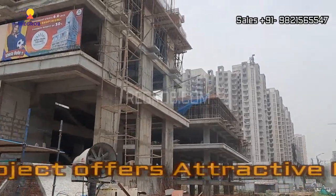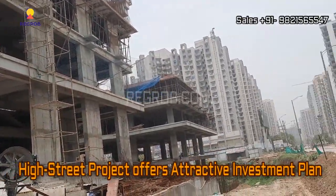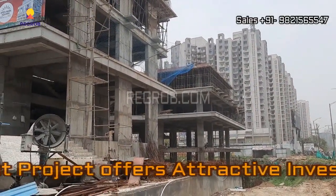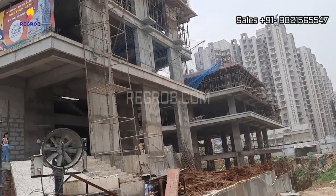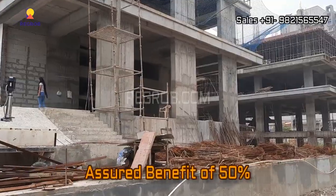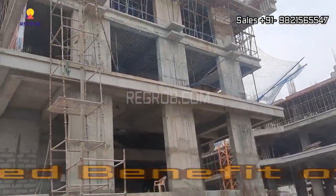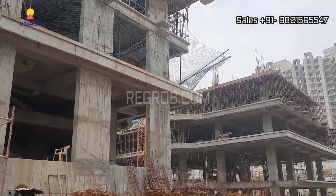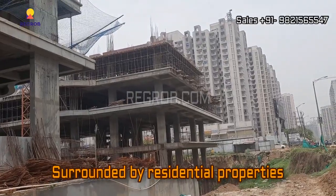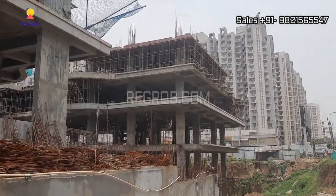It's a high street project that offers an attractive investment plan. Investment starts from 6.6 lakhs with a short benefit of 50%. This commercial project is surrounded by various other residential properties, so it's a good option for investment.